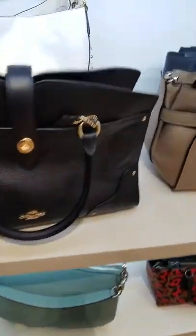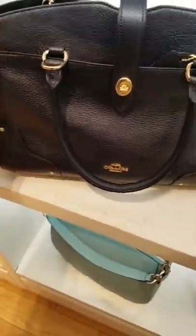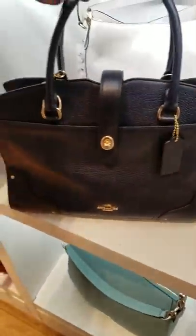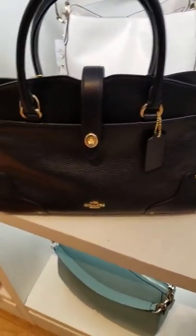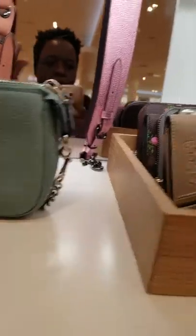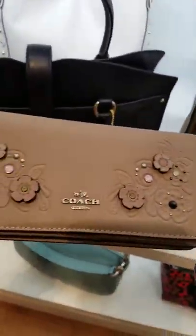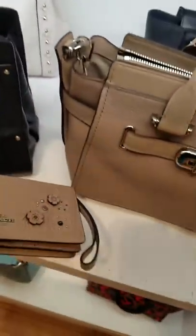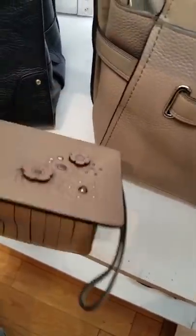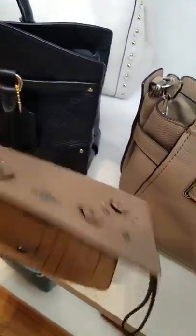Oh this is nice. I do not need another bag at all. And then they have the triple — oh gosh, these are all pretty. Oh look at this, oh my gosh, so pretty. I think this is a regular retail store one. Oh, this is so pretty. Oh my goodness — let me look at this.